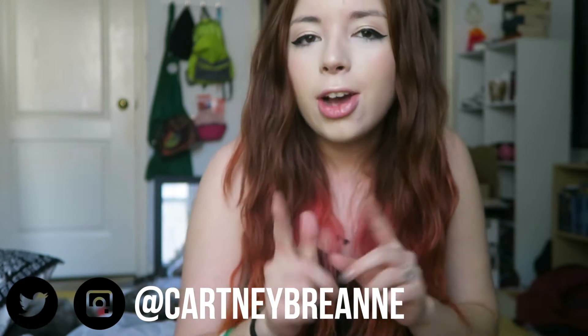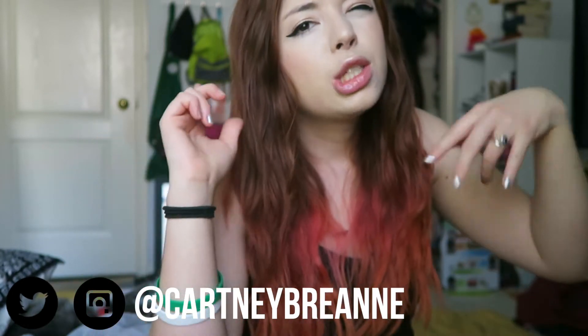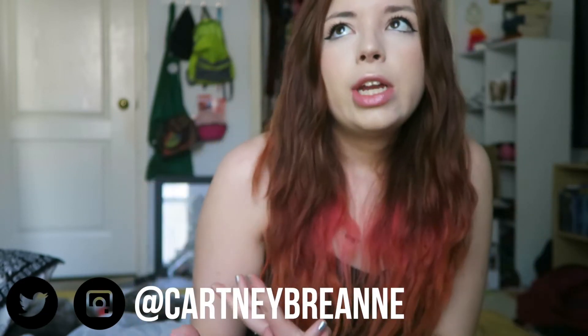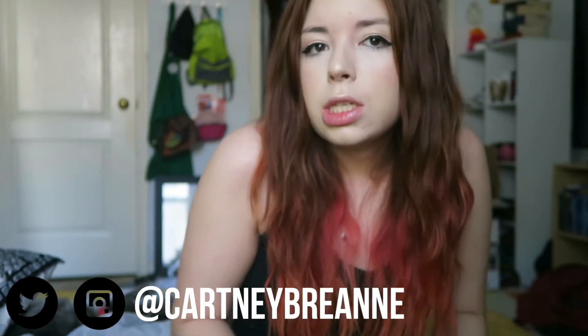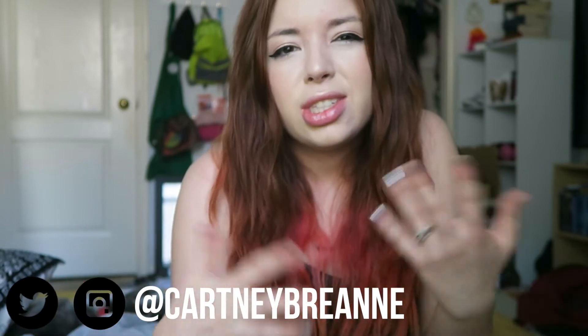Hello beautiful people of the internet, it's Cartney and I'm here today to show you guys my everyday makeup routine. When I say everyday, I mean when I actually put makeup on — this is what I do most of the time. I don't wear makeup especially to school; it's too hot and I'm too lazy.